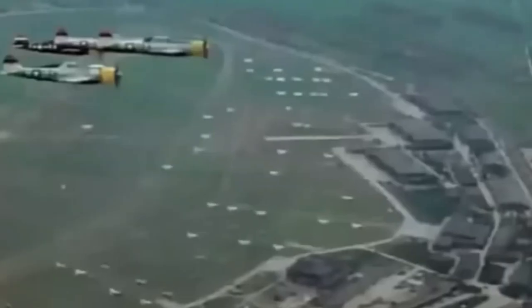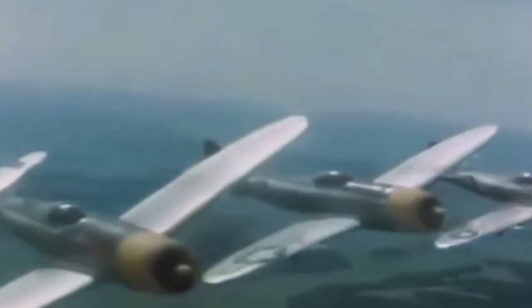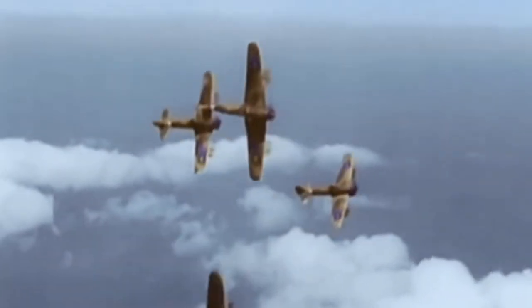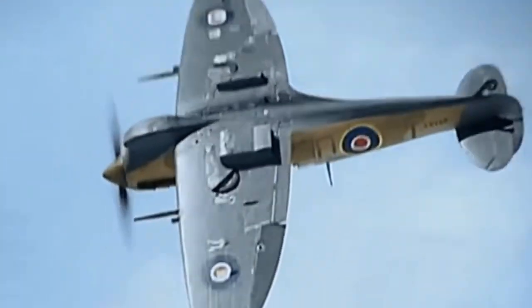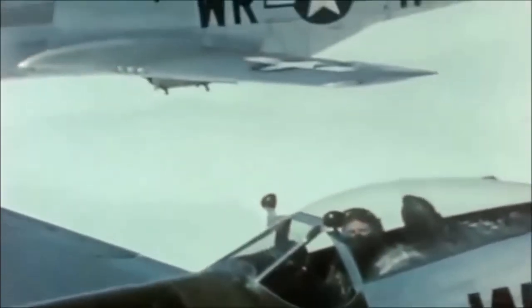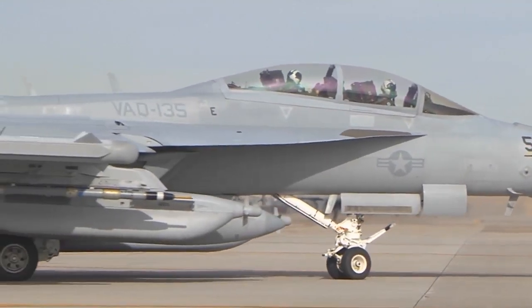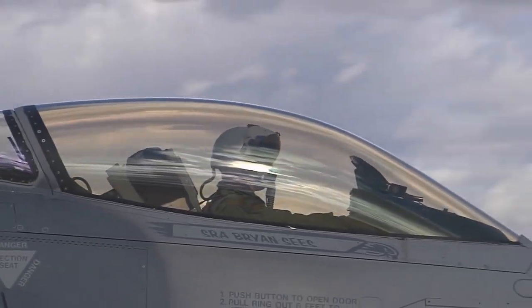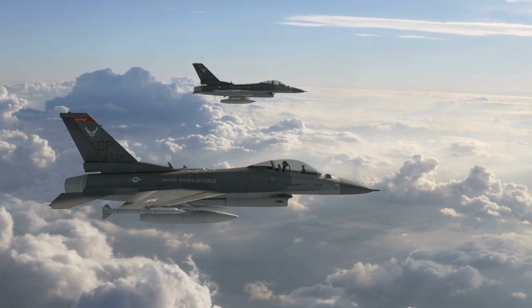Today's fighter jets are far more advanced than their World War II predecessors and demand even more protection in their cockpits. Pilots sit in a transparent dome-shaped enclosure called the aircraft canopy. Modern fighter jet canopies provide the pilot with the necessary protection and visibility while also improving the performance and maneuverability of the aircraft. With their advanced materials and technology, these canopies are an impressive feat of engineering.